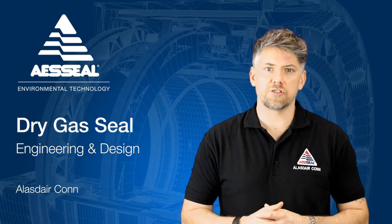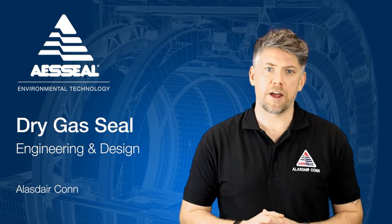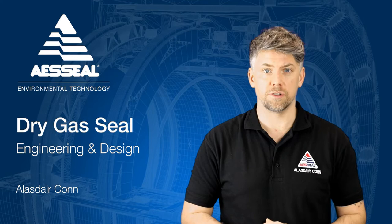If you haven't viewed our previous dry gas seal videos, please check them out on our YouTube channel, where you can also subscribe to see brand new AAS Seal content as soon as it's released.